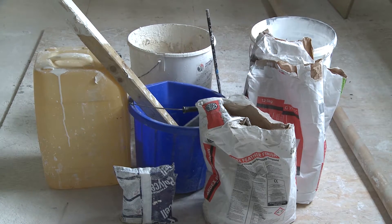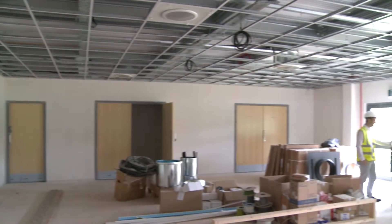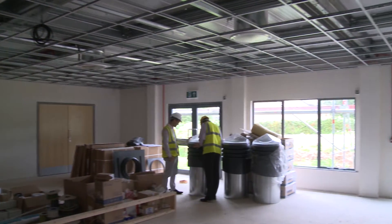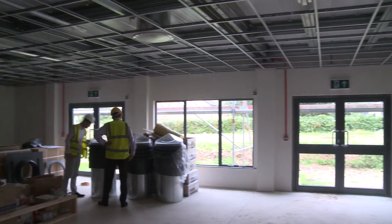We also were aware that the new school was being built over the road, and a great charity moved into the building next door called Solo. So we thought we actually want to be part of this community here on this campus. And Justin, how does a family centre like this benefit the local community?